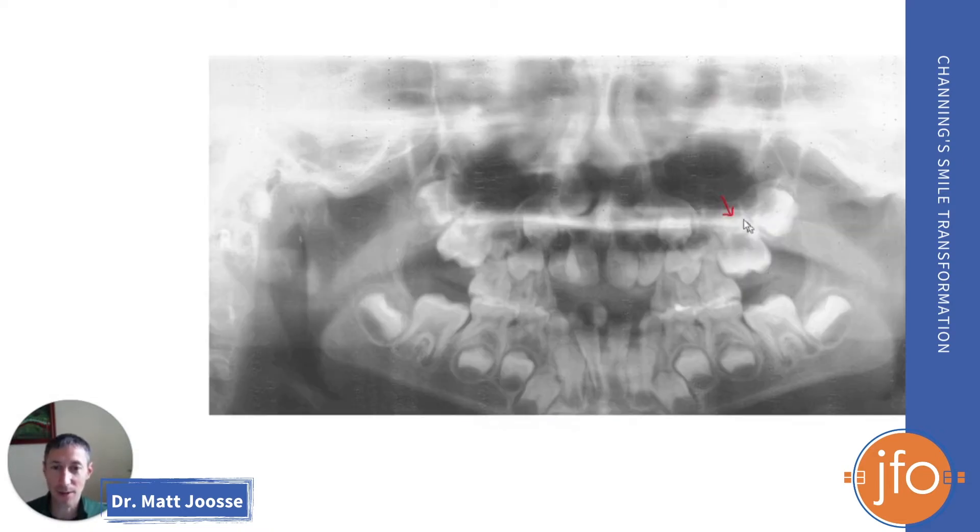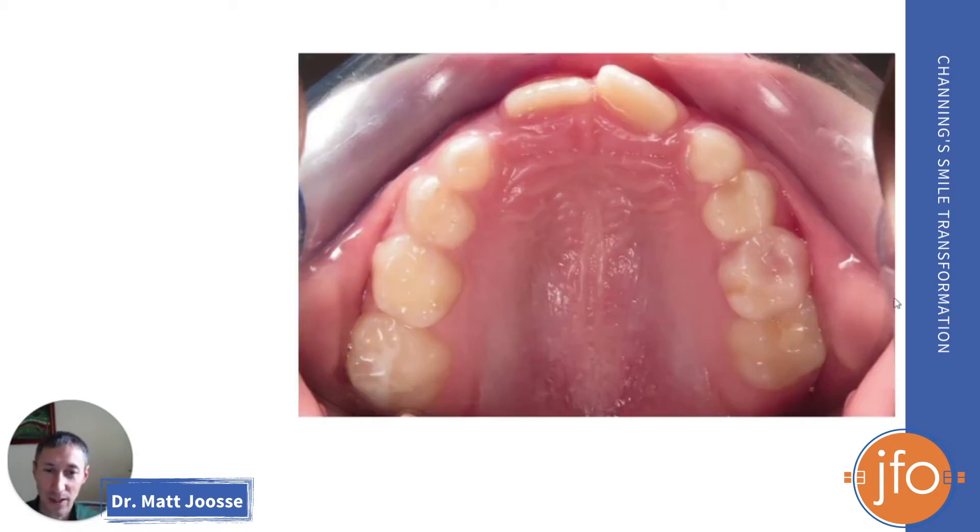He was referred because of this tooth right here, which is the upper left first molar, or the six-year molar, and it was coming in underneath of the baby tooth that's right in front of it, and it's actually starting to resorb away some of the roots of that baby tooth. When this picture was taken, he was actually six years old. He didn't actually make it into my office until he was eight years old, and so the situation had gotten worse.